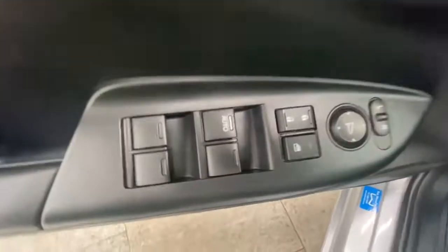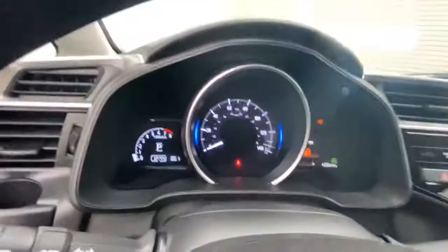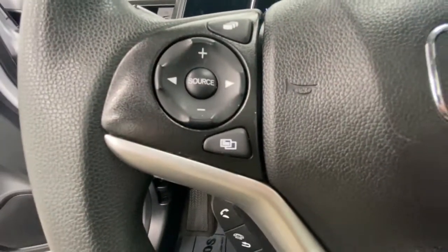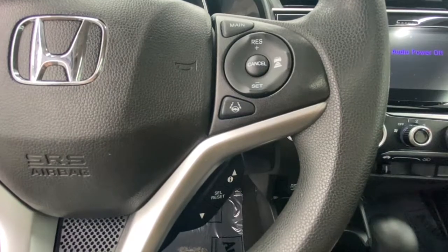These are just some of the great options this vehicle comes with: sunroof/moonroof, keyless entry, backup camera, lane-keeping assist, adaptive cruise control, keyless start, satellite radio, fog lamps, Bluetooth connection, and steering wheel audio controls.